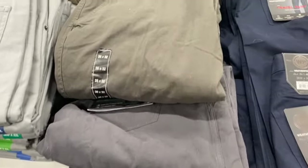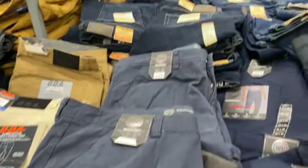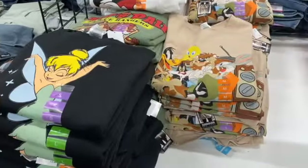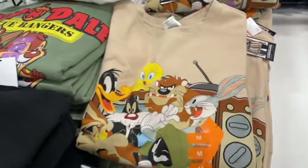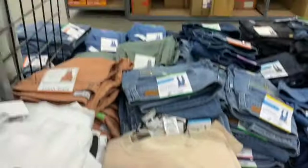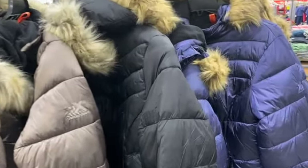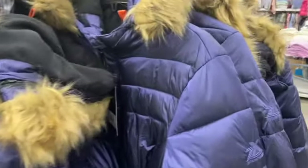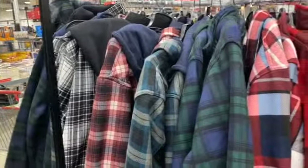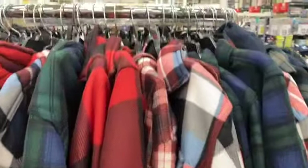Weatherproof Flannel Lined Pants in green, gray, and blue — $24.99. Save $5.01: $19.98. Ladies' Licensed Character Crew Sweatshirts, $12.99. Take $6.51 off: $6.48. Zero Exposure Faux Fur Puffer Coats, $29.99. Save $15.01: $14.98. Fleece Shirt Jackets in assorted colors, $24.99. Save $8.01: $16.98.